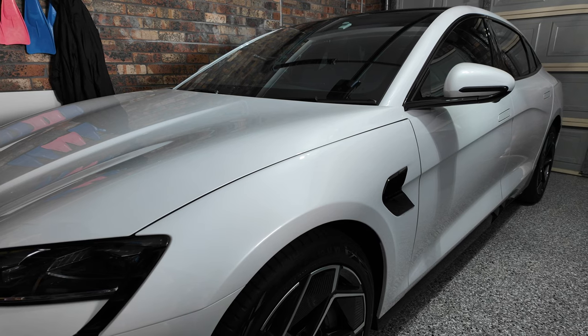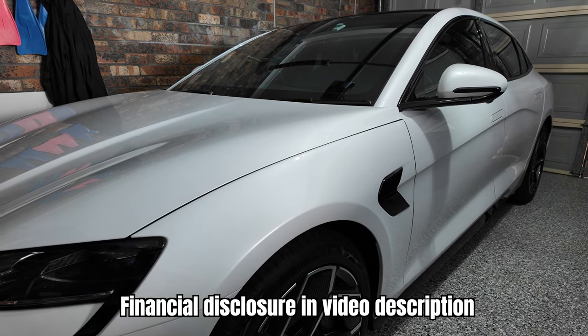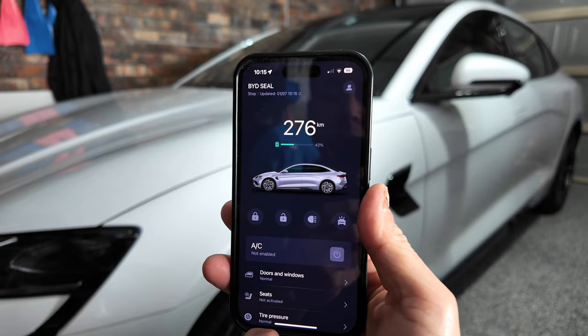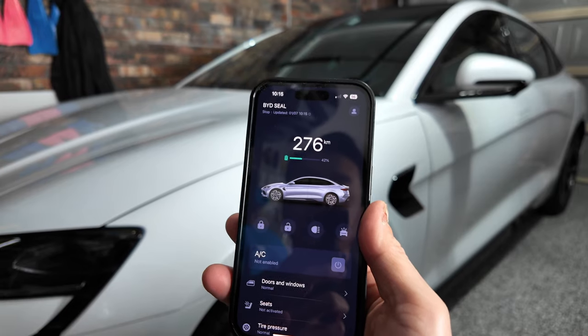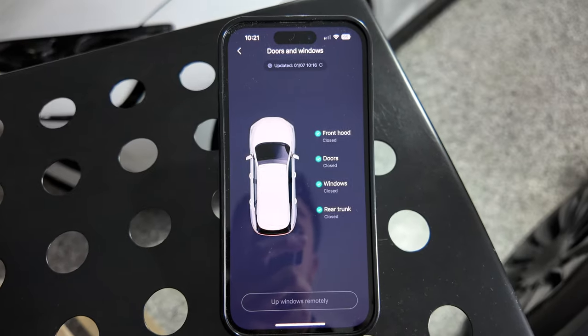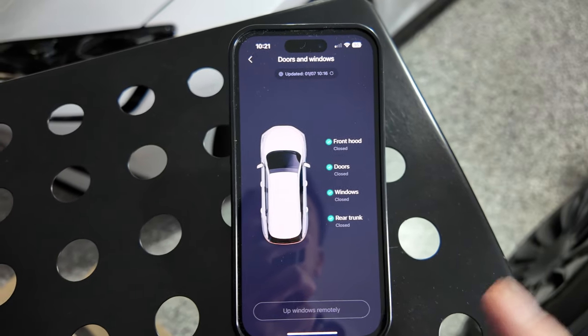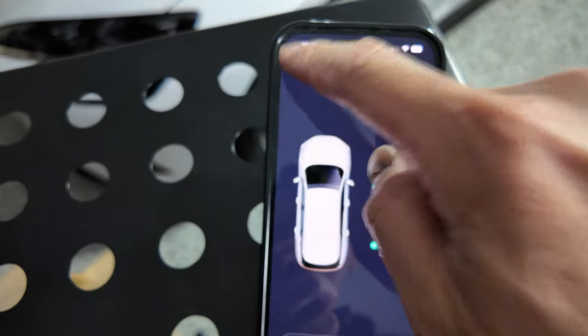Hey everyone, in today's video I'll be going through the BYD app for my new BYD Seal. Just a quick note that in Australia when you buy a BYD, it takes about five days to activate the data as well as the app. Let's go back to the very beginning of the app.